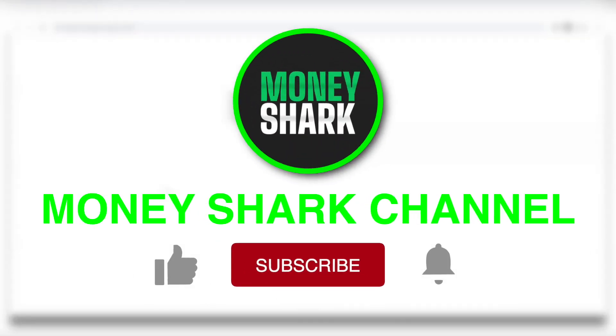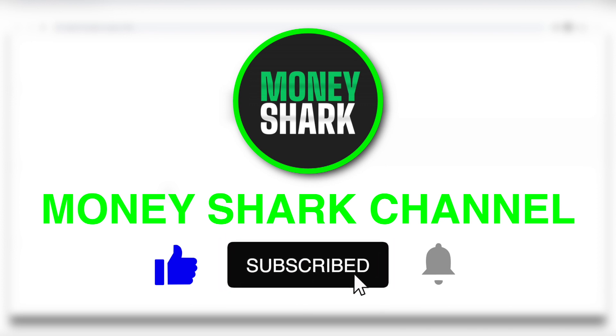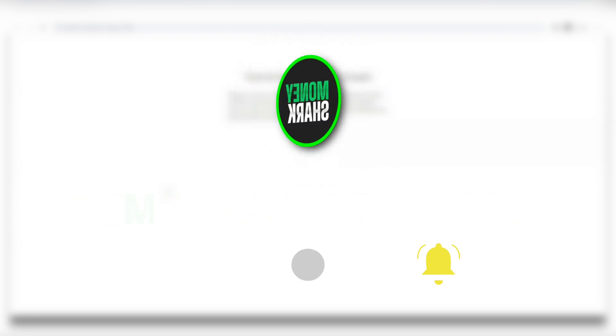What's up everybody and welcome back to the new Money Shark channel. We post new and exciting money making videos daily. So make sure that you like this video and subscribe to our YouTube channel if you haven't already. Make sure to hit the notification bell to be notified every time we have a new video up, and you'll be the first one to know and try it out.